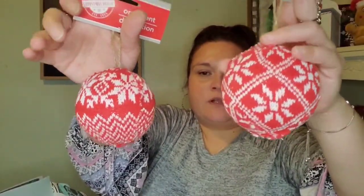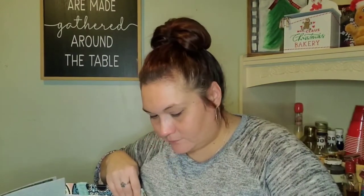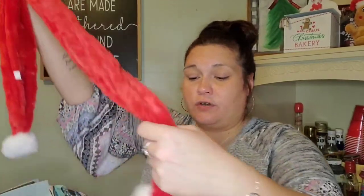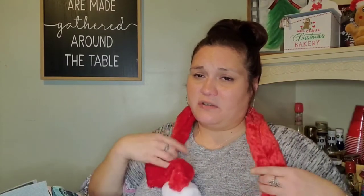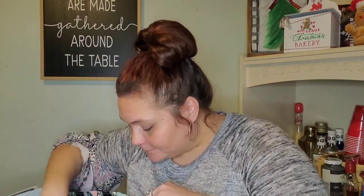I picked up two ornaments that look like little sweaters — they're pretty big. I only got one of each pattern they had available. I also found a Christmas scarf that I'm using for a DIY. I didn't realize until just now that it has bells on the ends. The balls feel crunchy, not soft, but it doesn't matter since it's not for me to wear.